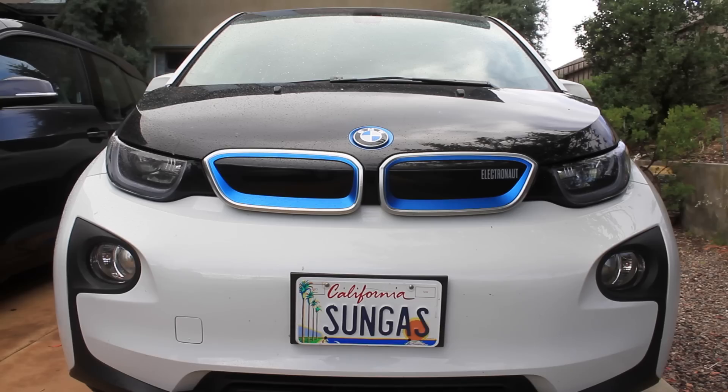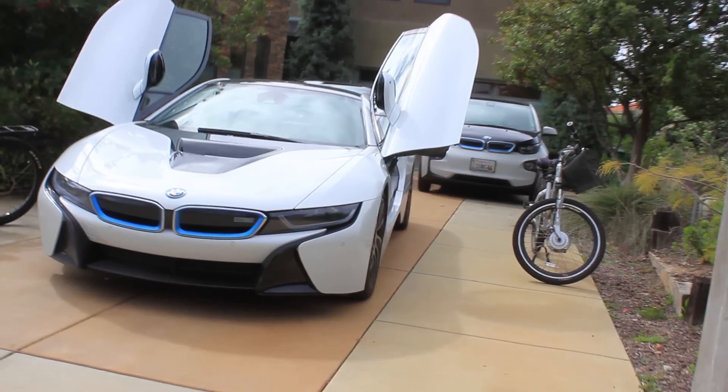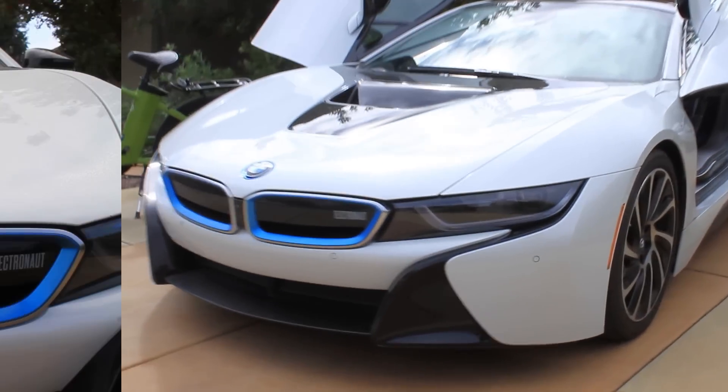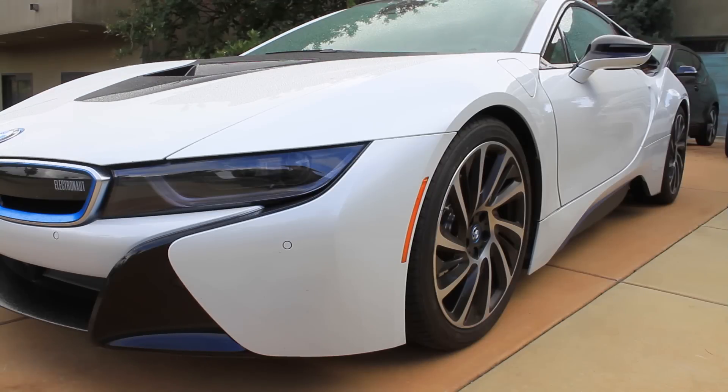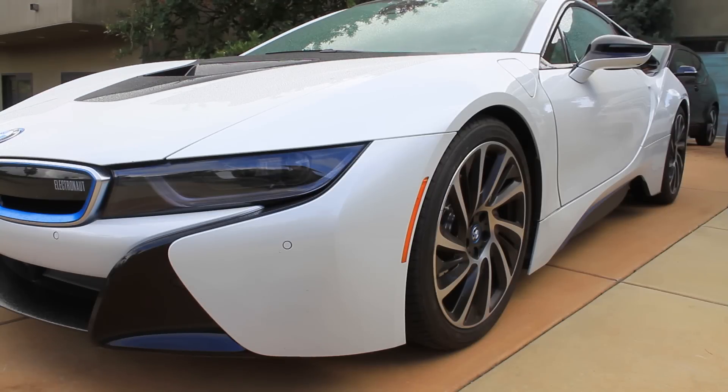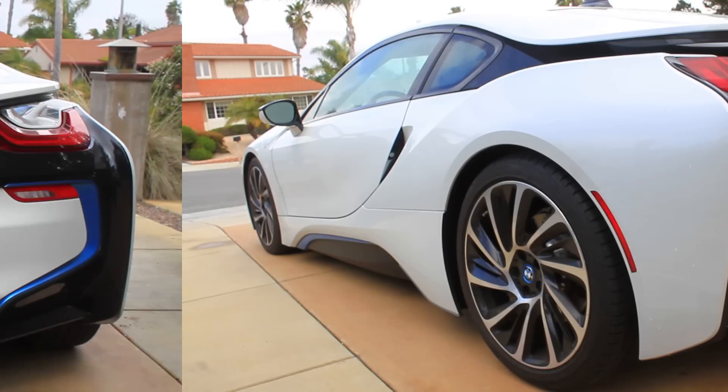I'm about a 6,000 mile a year driver. Julie's a 12,000 mile a year driver, and we had the opportunity in 2014 to buy a BMW i8. As a car guy, it's like a dream car — it's what you grow up wanting. You're 10 years old, there's a Lamborghini poster on your wall, and you think 'oh' — and then all of a sudden I have one.